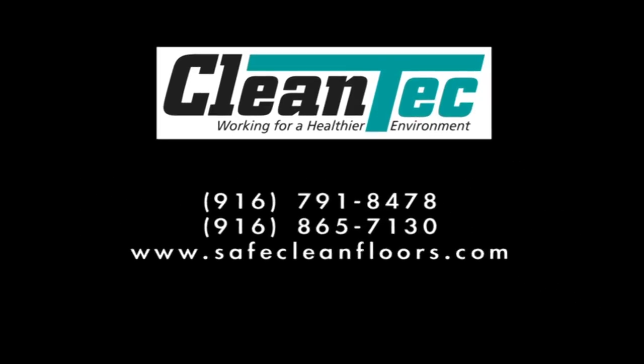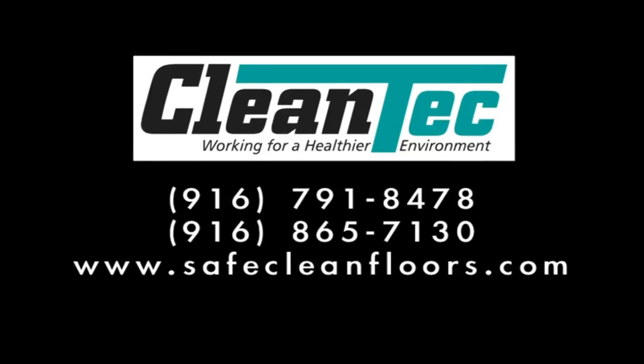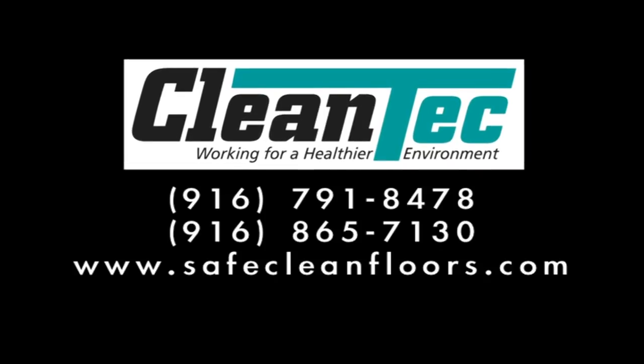For assistance with choosing the right piece of floor cleaning equipment, improving cleanliness or productivity, call Cleantech today for an evaluation. You'll be glad you did.